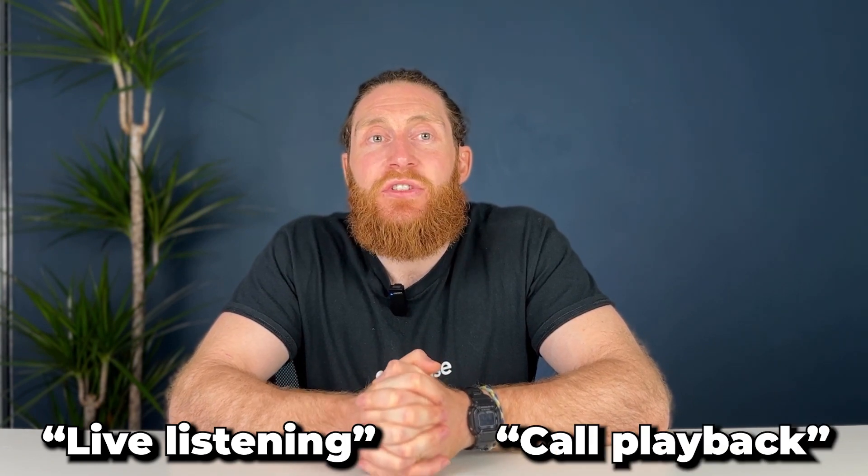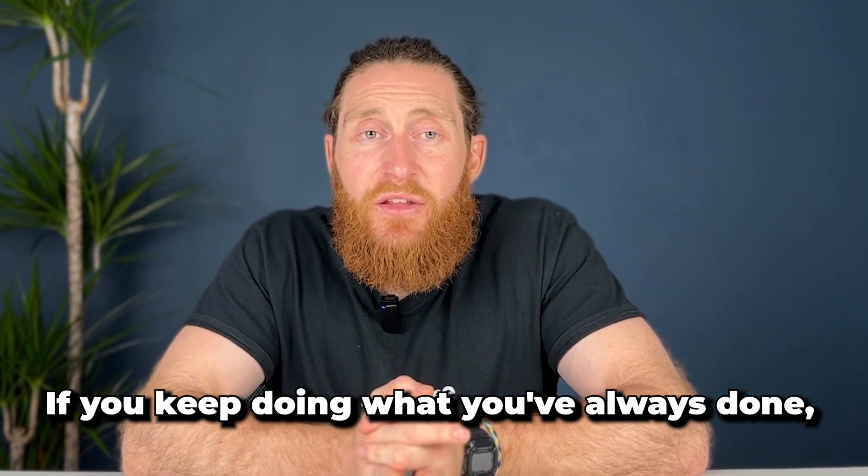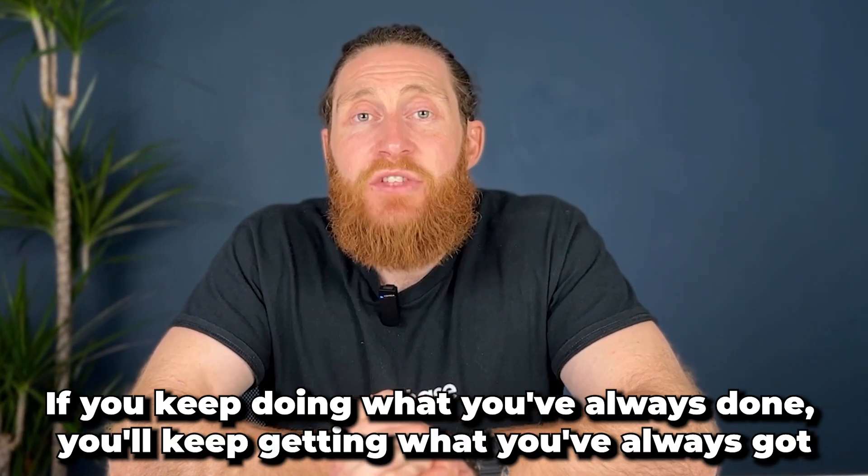You may have noticed I've mentioned the live listening and call playback features of these tools — here's why that matters. Listening in on calls has numerous benefits for tradespeople looking to improve their sales process. It helps you identify trends in customer queries, assess the effectiveness of your sales techniques, and uncover areas for improvement. It also helps you train staff more effectively and ensure they're delivering the best possible customer service. As the old saying goes: if you keep doing what you've always done, you'll keep getting what you've always got.